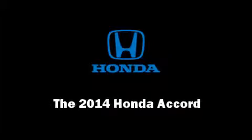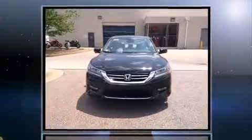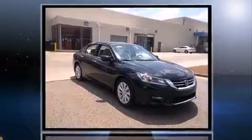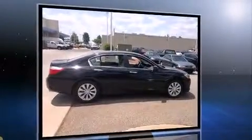Introducing the 2014 Honda Accord. This four-door, five-passenger sedan stands out among competitors in its class. It features an automatic transmission, front-wheel drive, and a 2.4-liter four-cylinder engine.